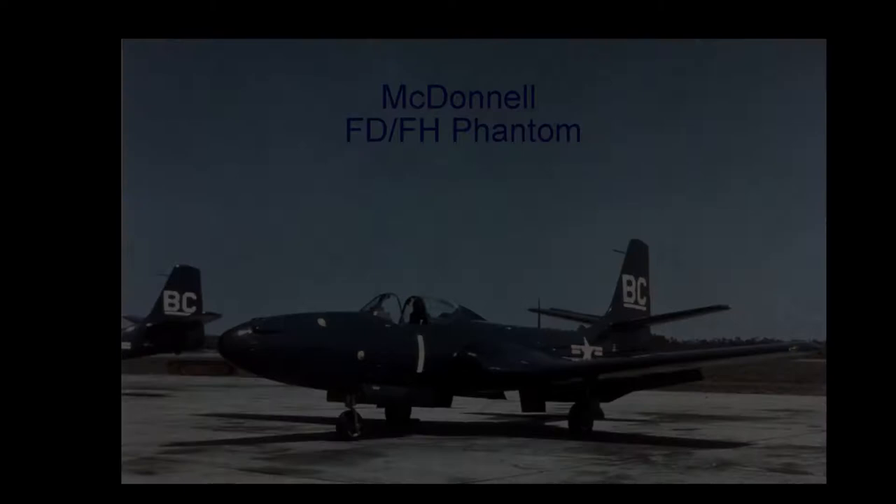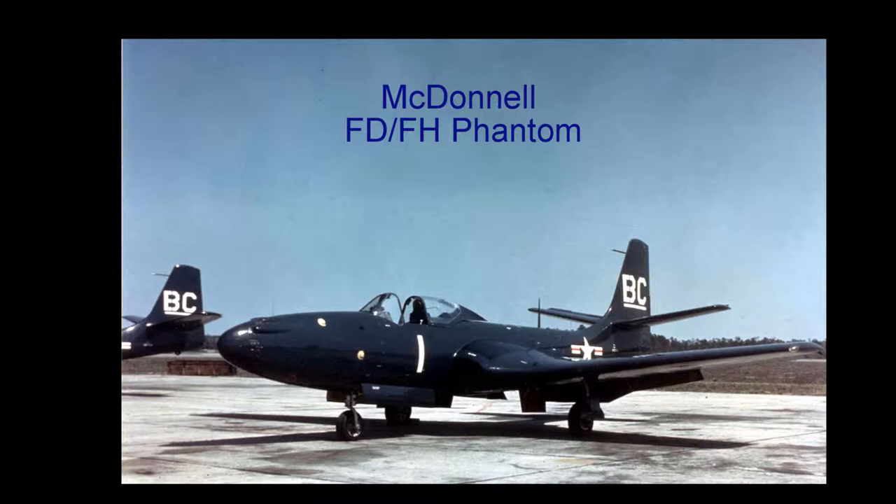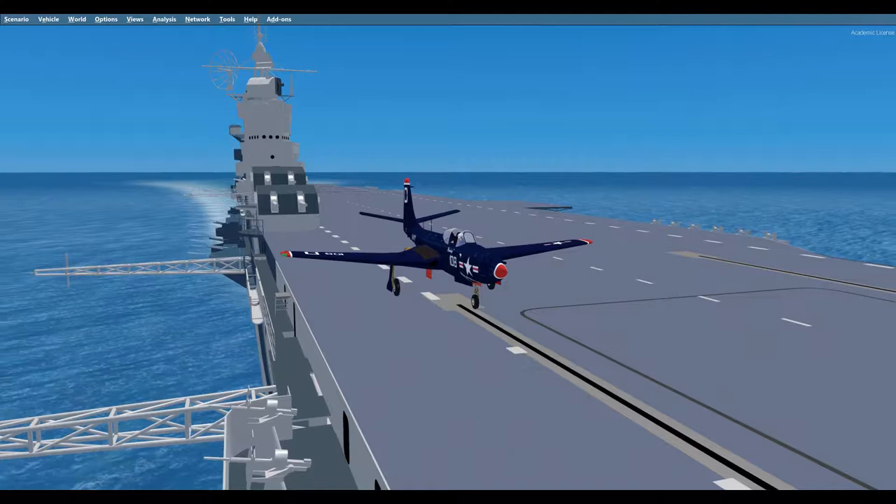Hello everyone, this is Hound Dog with you and another vintage FSX model of a U.S. Navy carrier aircraft from the past 100 years of carrier aviation. Today is 21 July 1946 and we are on the USS Yorktown CV-10 flying the McDonnell FD-1 Phantom, the U.S. Navy's first pure jet-powered aircraft to land on an American aircraft carrier.